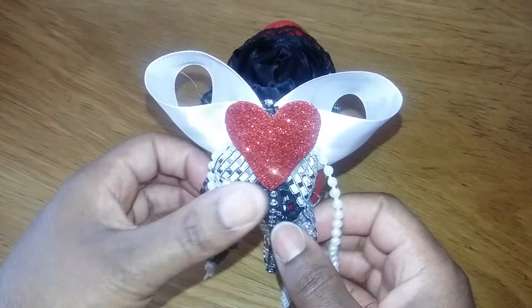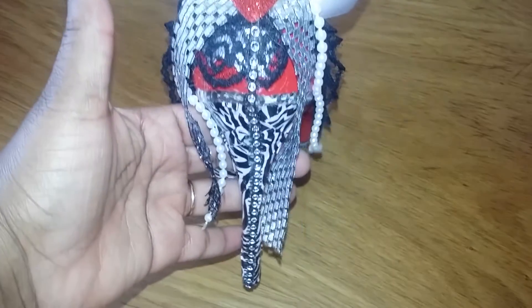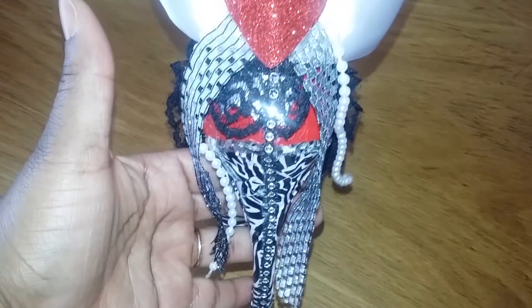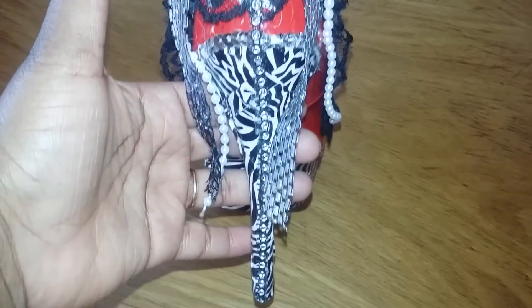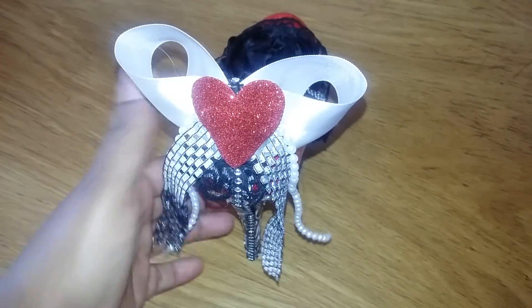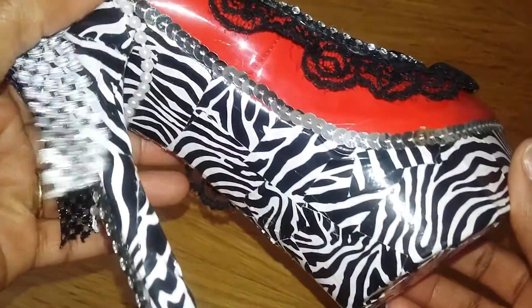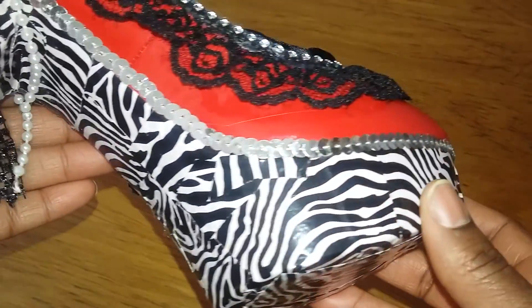You can see how the dangles are here, and then I thought of — you know the seam that goes down stockings? I thought to put some bling down there, and then I edged the edges with sequin trim.